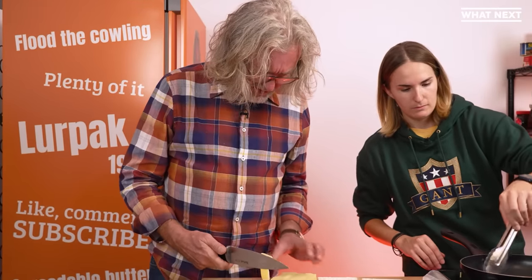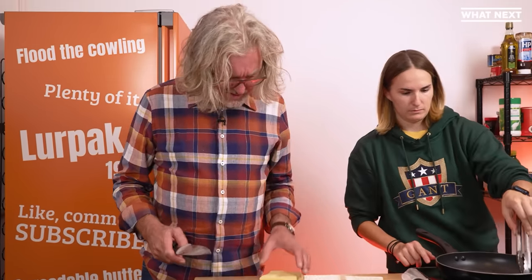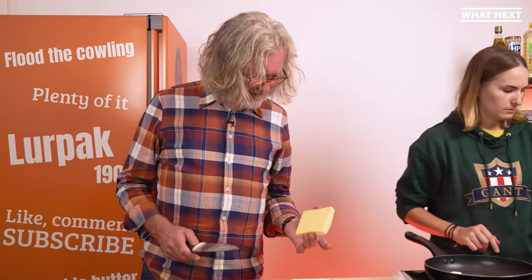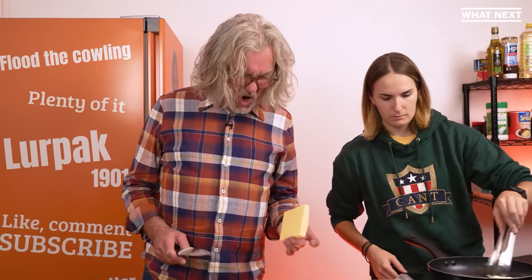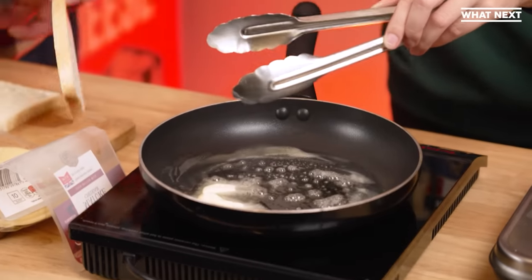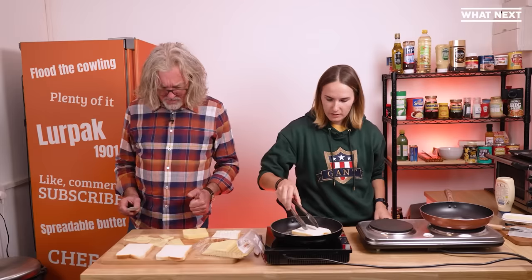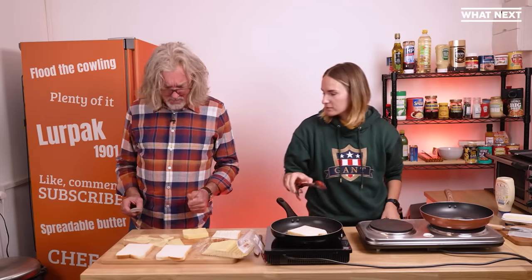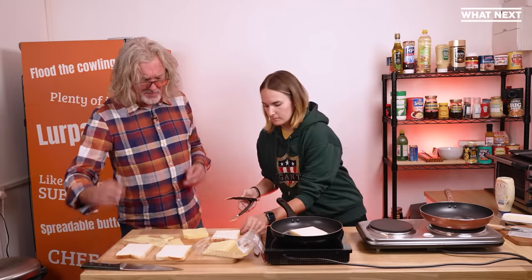I can't think of another cheese — not that I'm an expert on cheese, I'm just an expert on saying 'cheese' — that has quite that quality. I'm going to cut the corner off and try it. I don't want to prejudice this item, but I'm going to say that American cheese has got its work cut out.